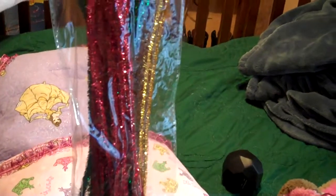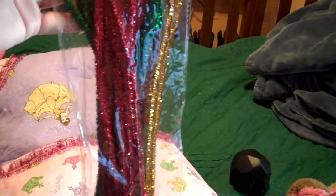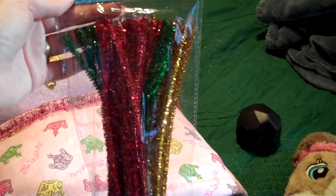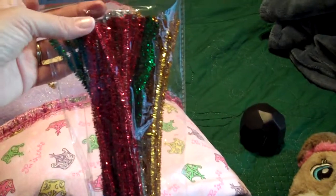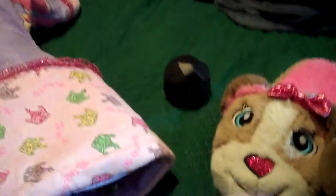This might seem like a weird stocking stuffer, but they are constantly asking for pipe cleaners. I always keep some craft supplies around, so I figured they would love to have their own. So I got those.